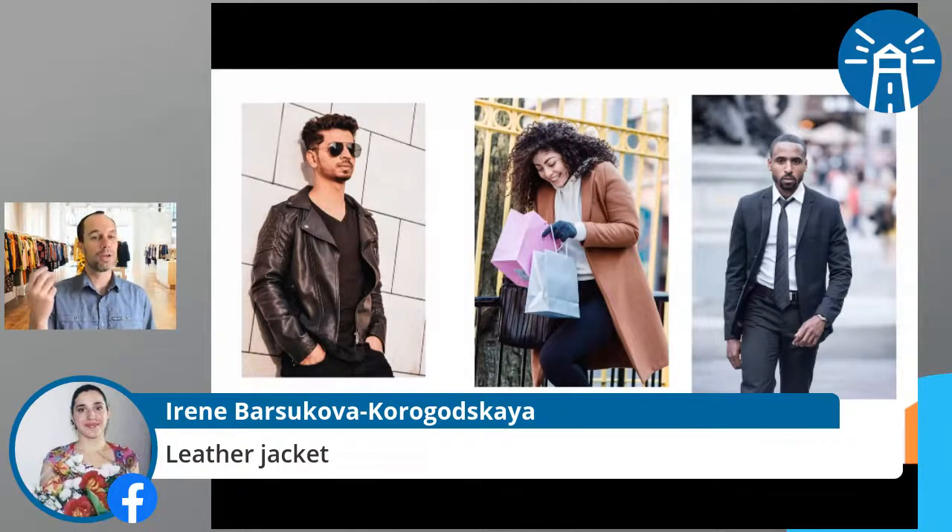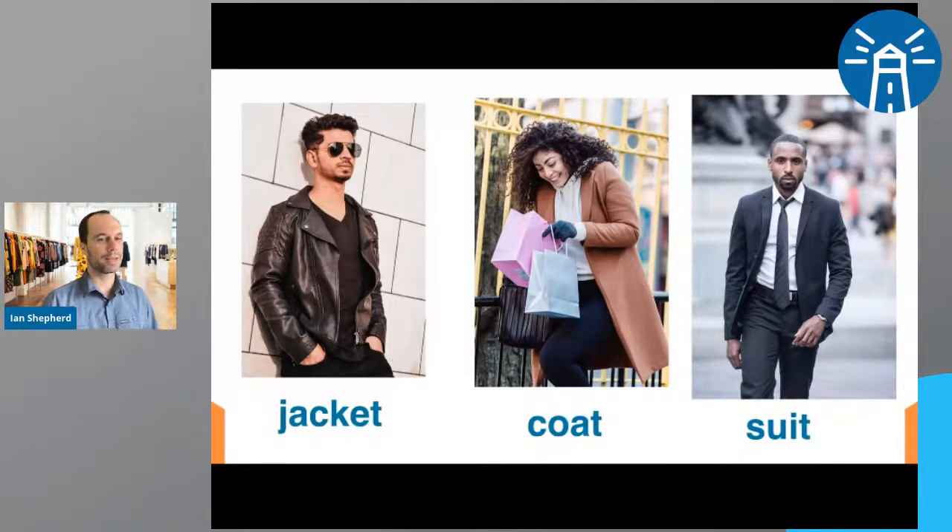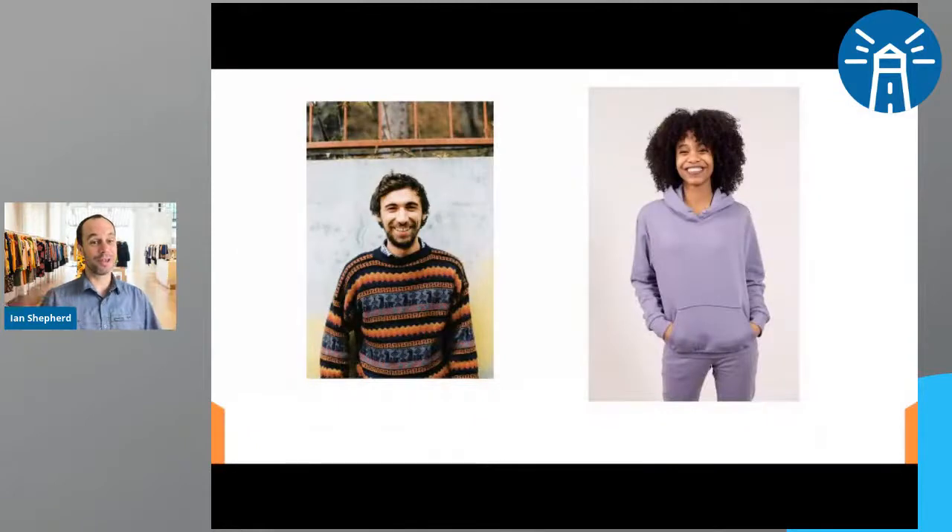Irene got leather jacket — very good. We'll practice this later, but we can also talk about the material. What kind of jacket is it? It's a black leather jacket. I've always wanted to wear a black leather jacket, but I don't know how it would look on me. Maybe I'm not cool enough to wear a leather jacket. I got a scooter now, so maybe that would look pretty cool — a black leather jacket and my scooter for my midlife crisis.